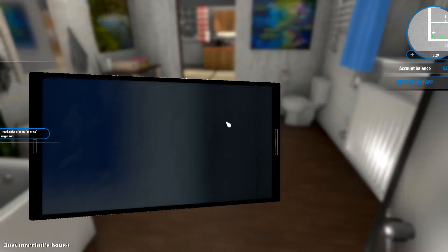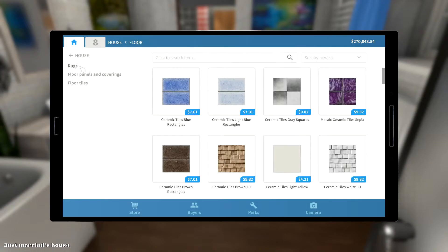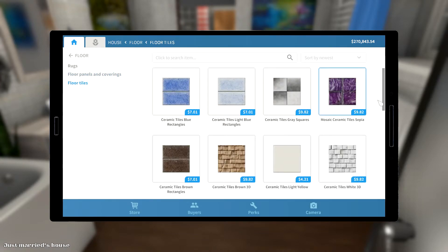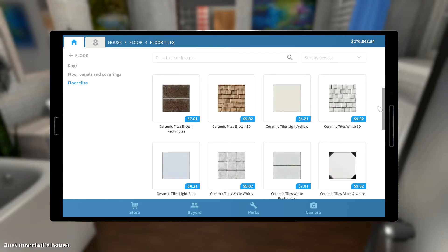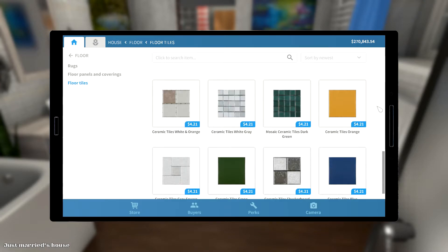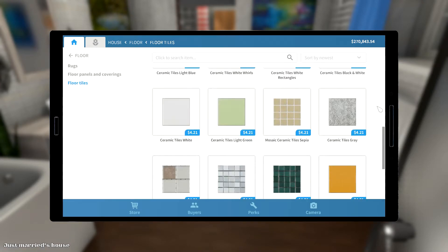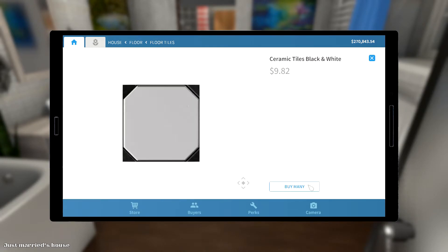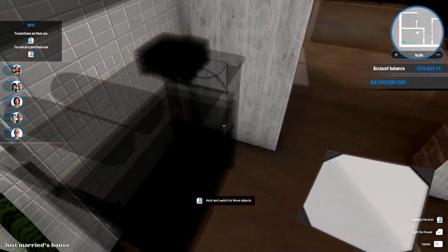There — now we need carpets, floor. We need tiles. What kind of tiles do we have? Light blue? No, I don't think so — let's do this one. Let's do this one.